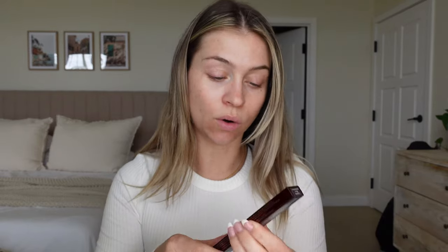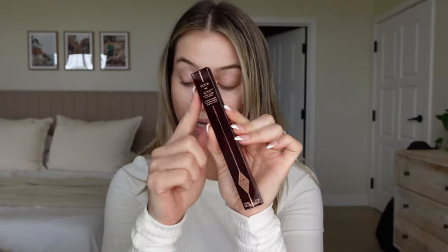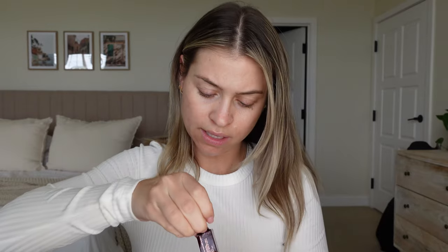We have the Rock 'n' Kohl Iconic Eyeliner — one of my favorite brown eyeliners. It smudges out and gives such a beautiful smoky wing. And this is an eyeshadow pencil.